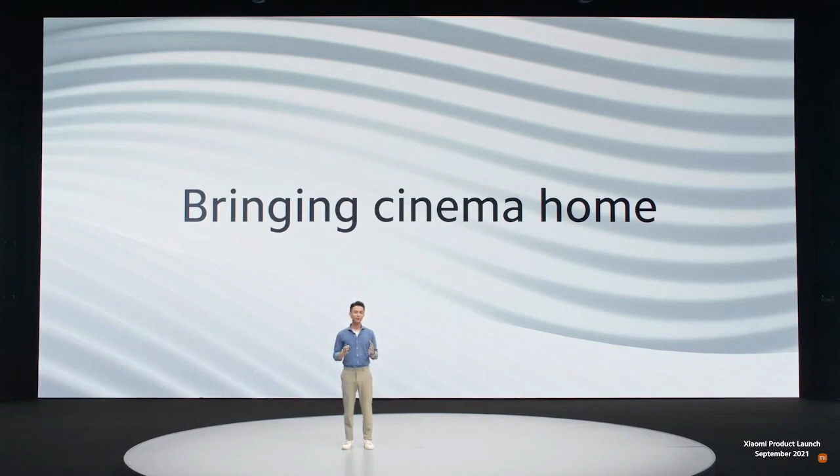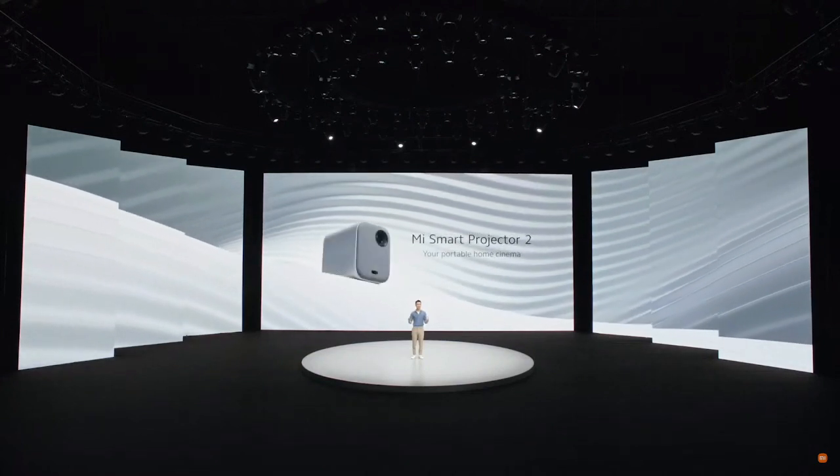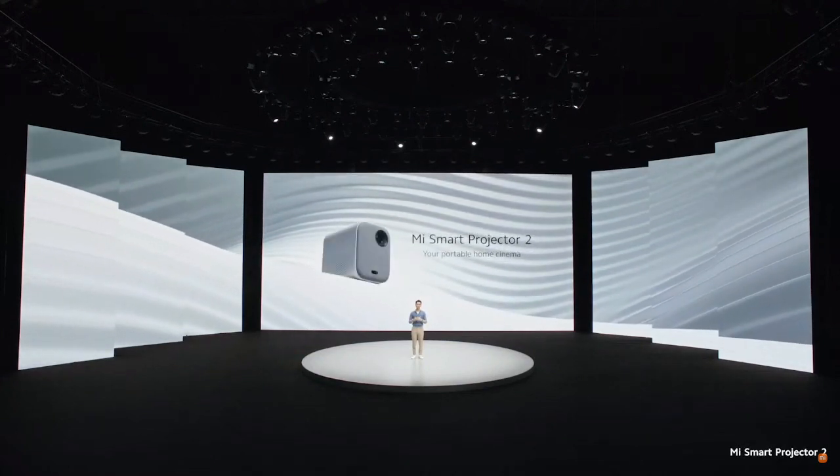And with our next product, we're bringing cinema right into your home. Introducing the Mi Smart Projector 2, your portable home cinema.